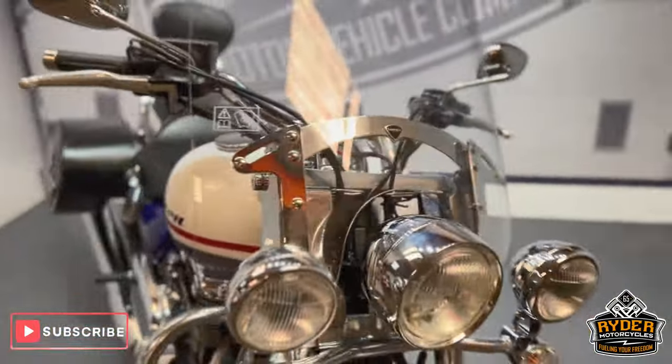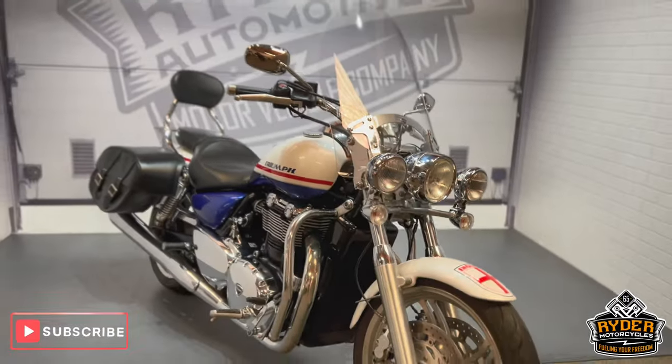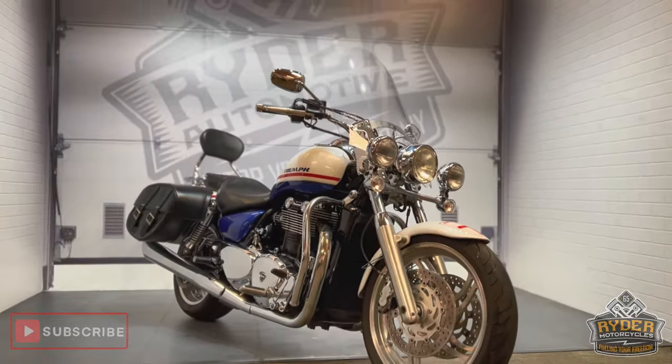If you'd like to know any more about the bike or if you'd like to come and view it, it's at Rider Motorcycles, Castle Road, Sittingbourne.